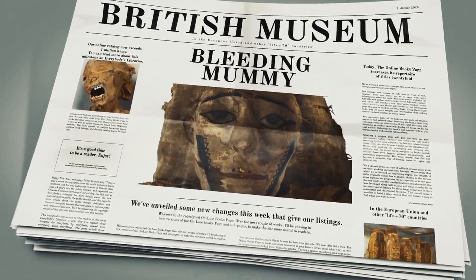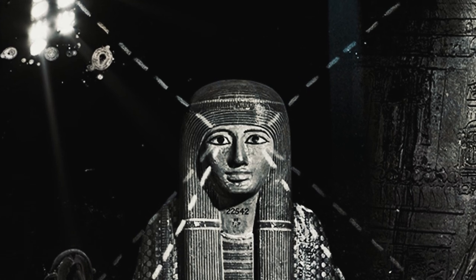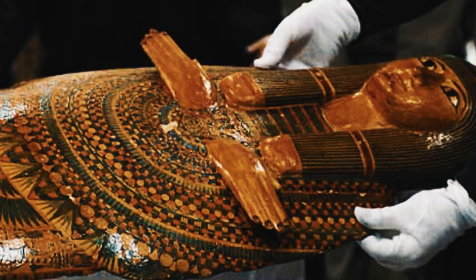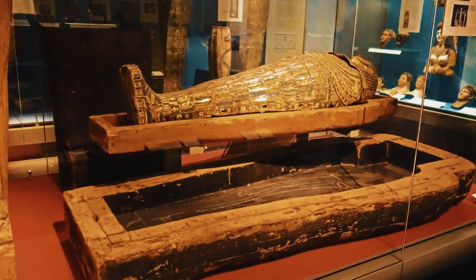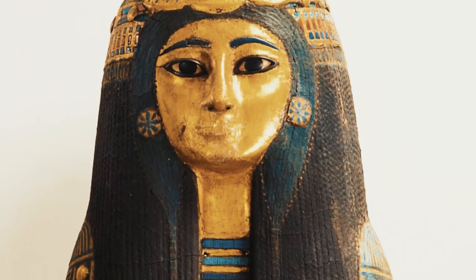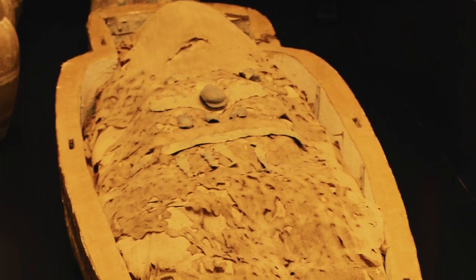In 2006, the mummy was being prepared for display in the British Museum when conservators noticed that a small wound on her neck was seeping blood. The blood was a dark red color and it was not clear where it was coming from. Scientists were called in to investigate and they determined that the blood was not actually coming from the mummy's body.